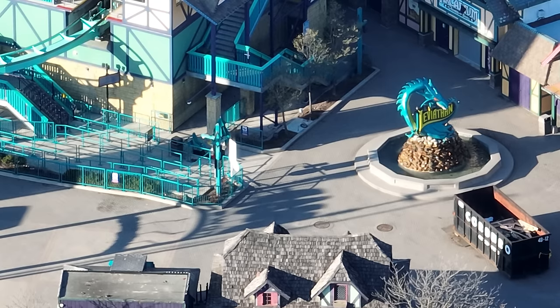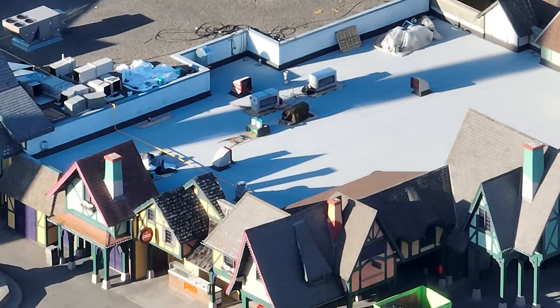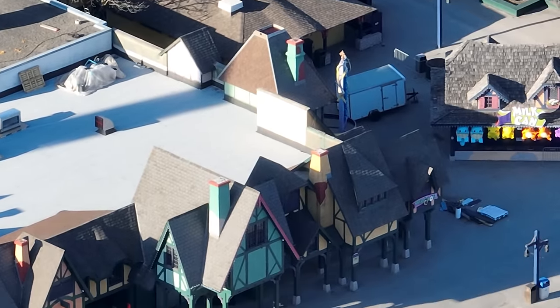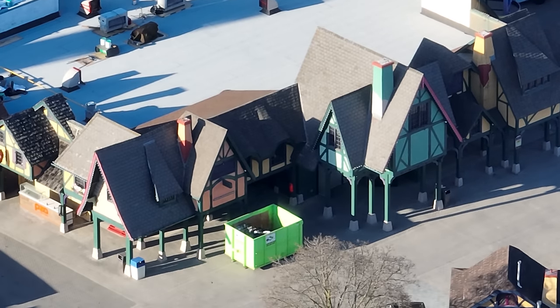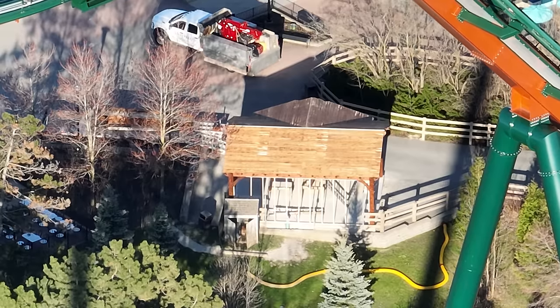Here's a closer shot of where I think the self-serve kiosk booth is going to be — you can see that little cement pad. The Medieval Fair building is looking amazing. The park is getting a ton of money thrown into it, and I'm really excited to see it in person.